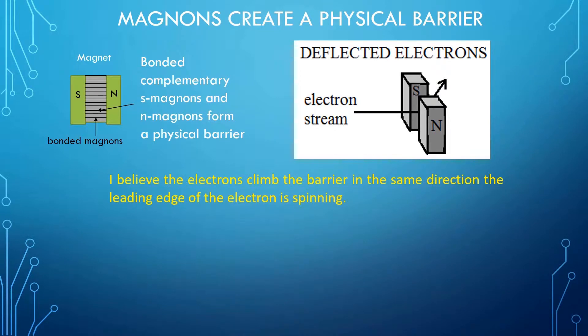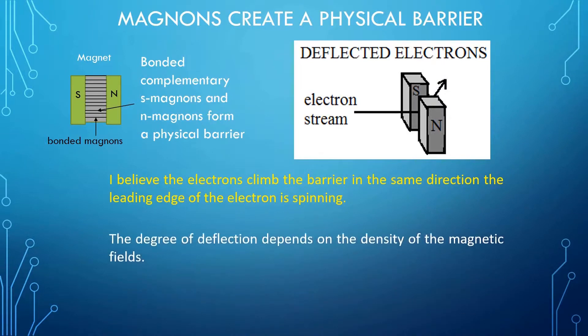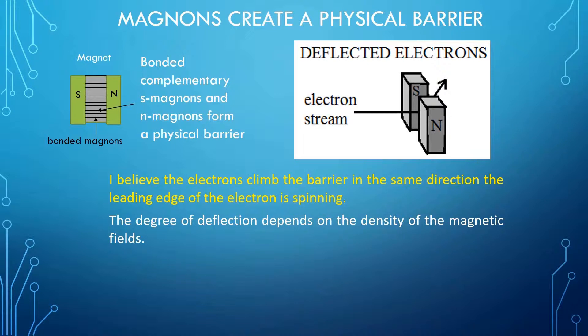I believe the electrons climb the barrier in the same direction the leading edge of the electron is spinning. In this case, the leading edge is spinning up. The degree of deflection depends on the density of the magnetic fields. The observation that electrons are deflected by magnetic fields is a powerful statement that magnetic fields have physical properties. The virtual elastic strings must be composed of matter.